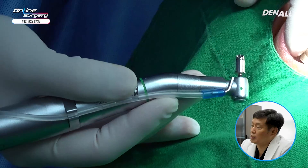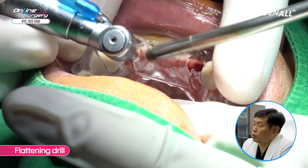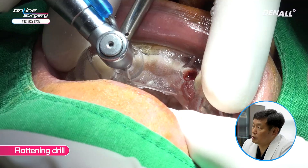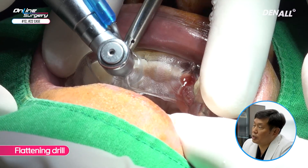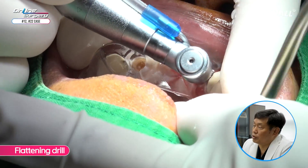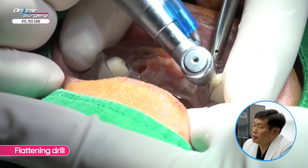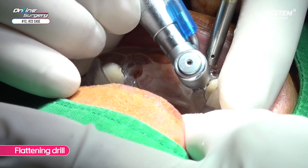The template was removed to check whether overriding mucosa was sufficiently removed. The template was adapted once again and a flattening drill was used. The alveolar bone was flattened and drilling was done up to the stopper. You can see that the alveolar bone on top was removed. In order to place the implant deep, the flattening drill was also used fully in number 22.